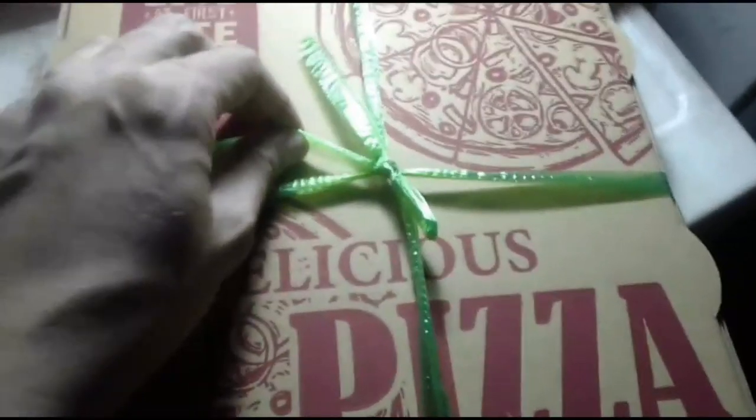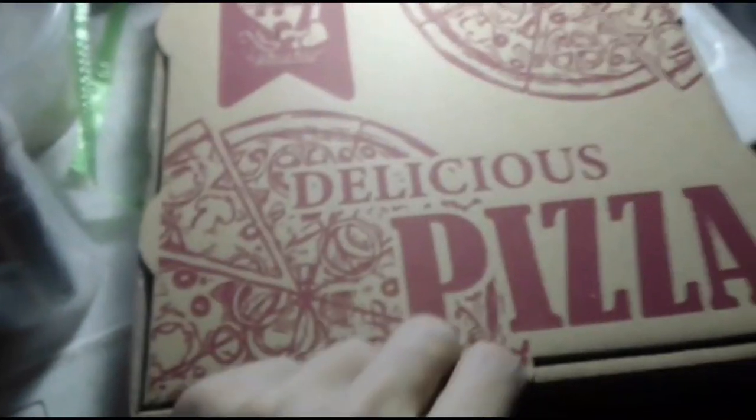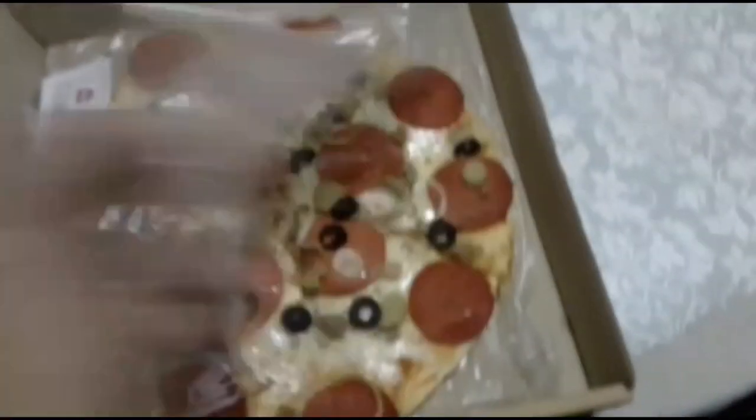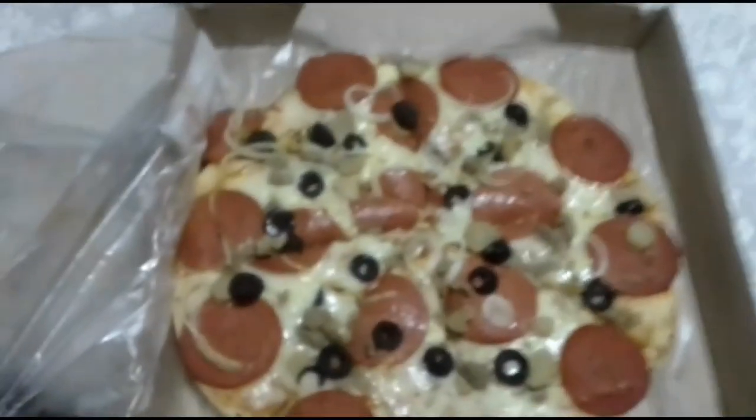Guys, ang sarap na amoy! Ngayon pala nakaamoy ko na. Okay, so let's take a look — naka-balot sa plastic. Yun, supreme pizza nga.